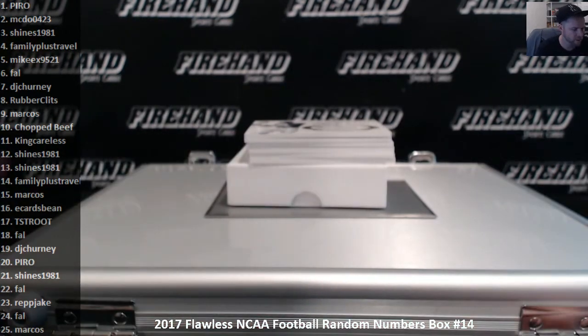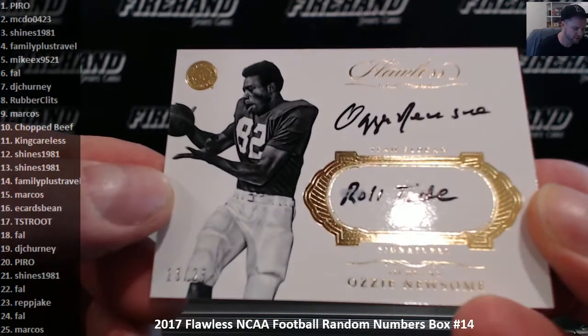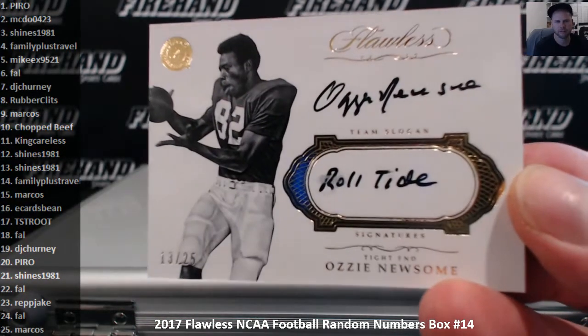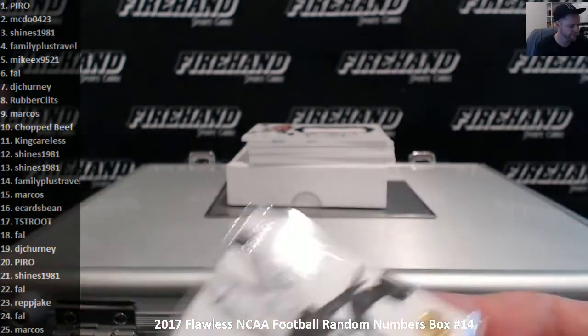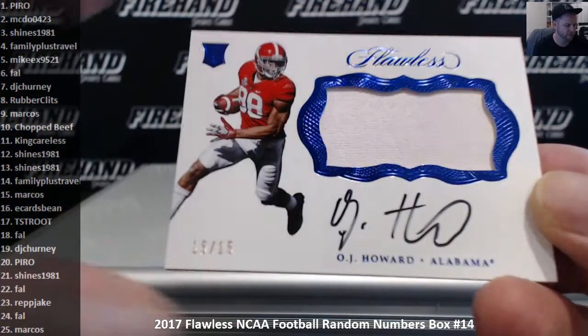Ozzie Newsome inscribed Roll Tide, thirteen out of twenty-five. A little smudge on the R of Roll Tide right there. Thirteen spot — S. Hines again, double time. OJ Howard all by himself, fifteen out of fifteen — Marcos.